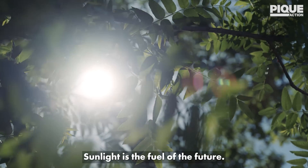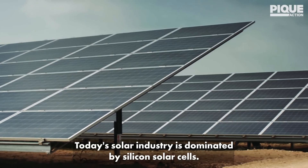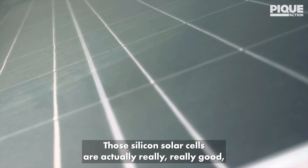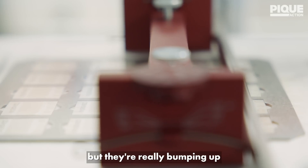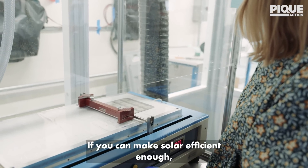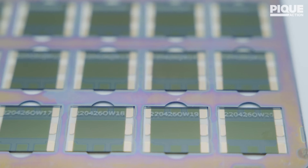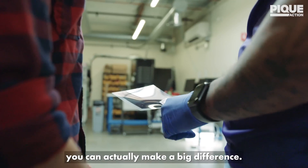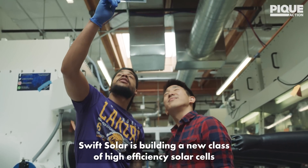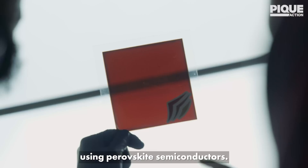Sunlight is the fuel of the future. Today's solar industry is dominated by silicon solar cells. Those silicon solar cells are actually really, really good, but they're bumping up against the fundamental limit of how efficient they can be. If you can make the solar efficient enough, you can actually make a big difference. Swift Solar is building a new class of high-efficiency solar cells using perovskite semiconductors.